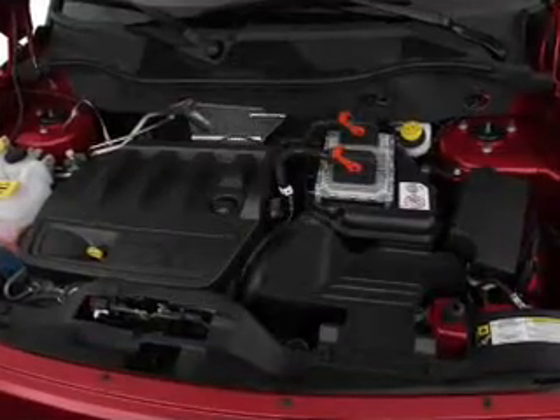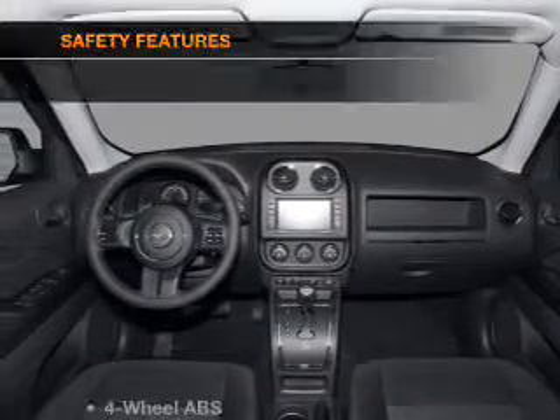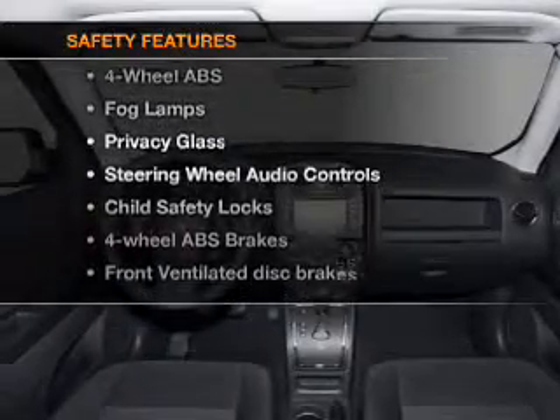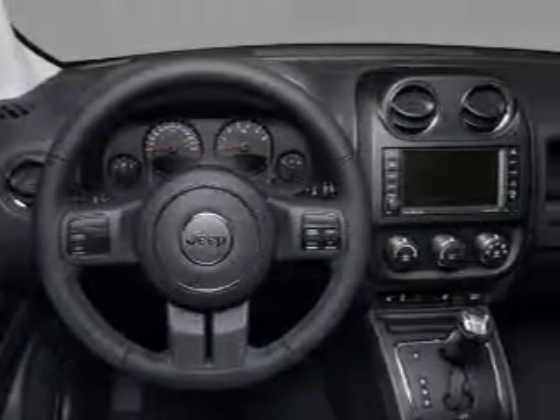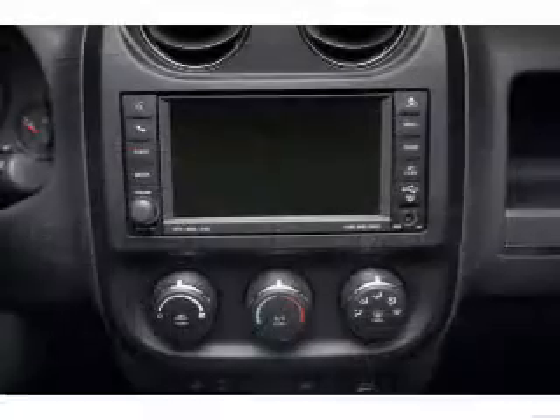An alarm system, an AM FM stereo with a CD player, an adjustable tilt steering wheel. And for your peace of mind, the following safety equipment is included: front ventilated disc brakes, passenger airbag, curtain head airbags, stability control.